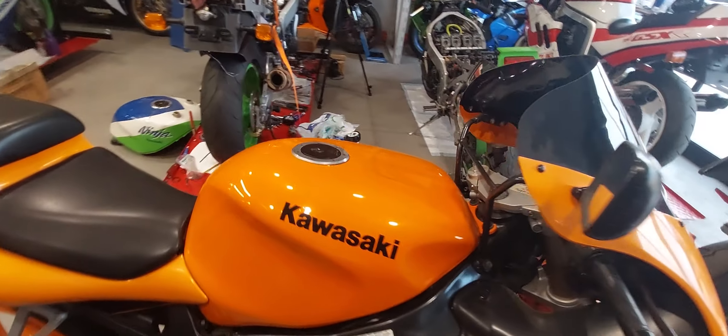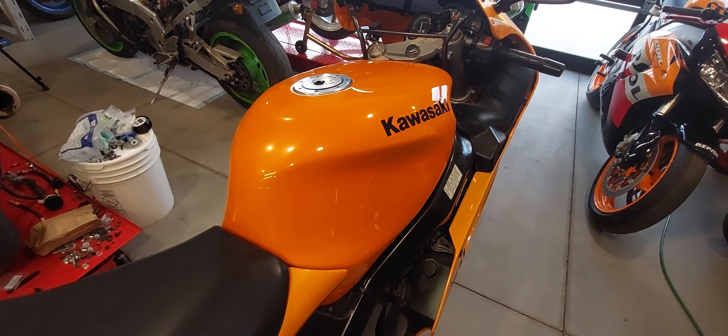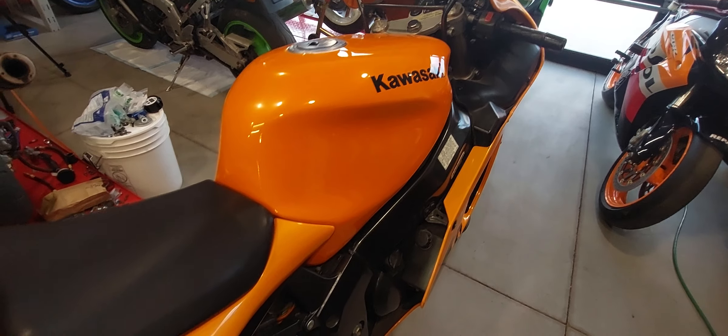Got this bike out of California. The tank's really nice — no rust, no dents, no scratches. It's a fine bike.